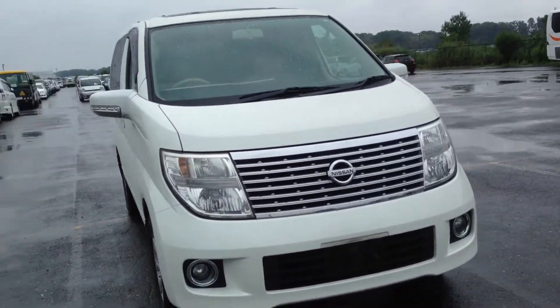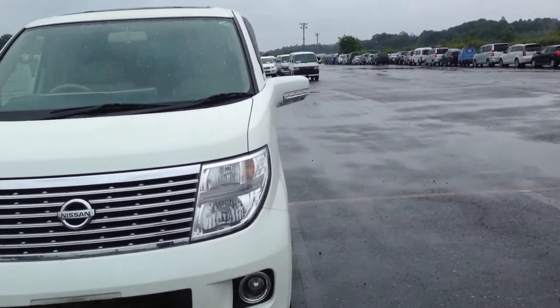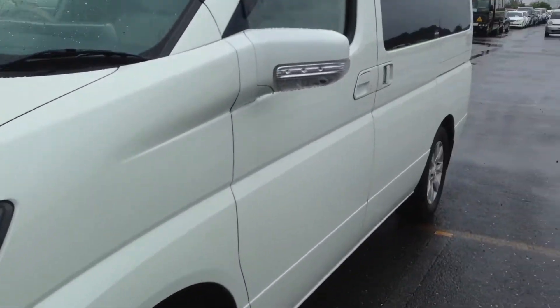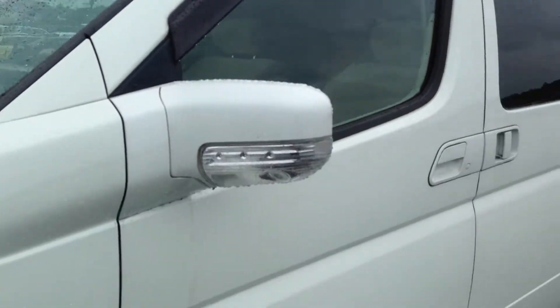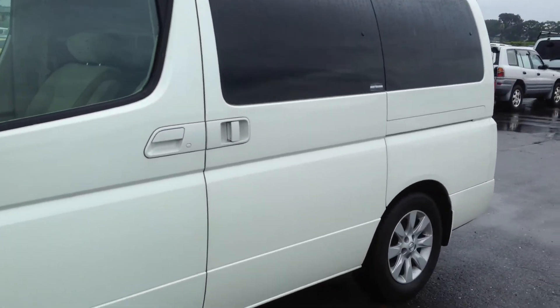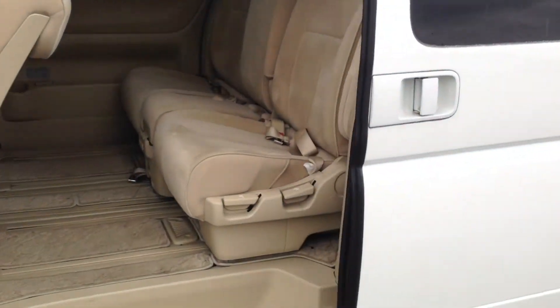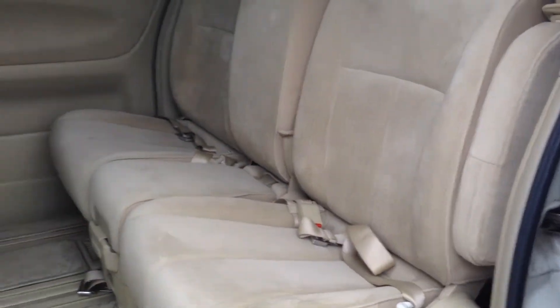This is a Series 2 E51, and you can tell by the front revised fascia and side blind camera. It's also got remote access signal slide door and double sunroofs.